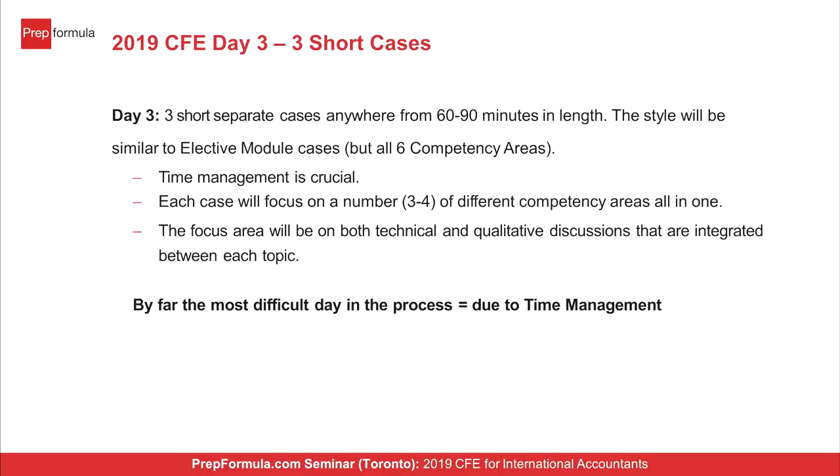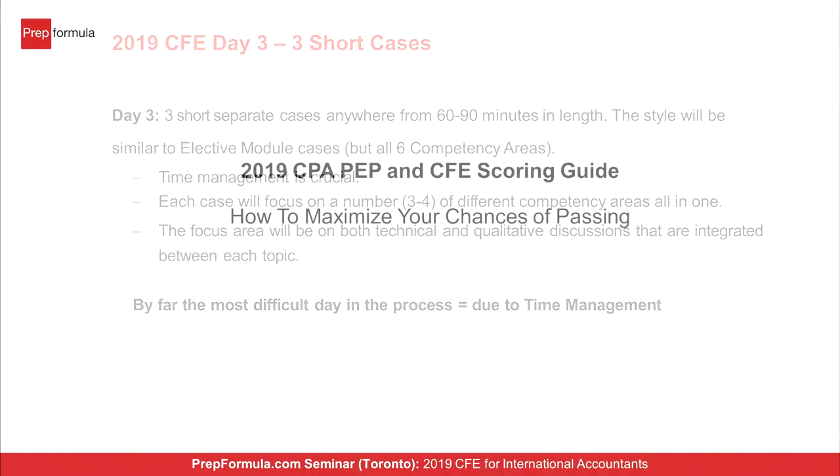Capstone two is basically a case writing course. You go in for eight weeks — the first weekend is a workshop explaining what CFE day one, day two, and day three cases are like, and how to read, plan, and outline. After that, you're on your own writing and practicing cases. Most of the eight weeks require submitting a day one or day two case every week, along with a couple of day three cases. CPA Canada marks most of them and returns them, and you get your case marked with standardized templated feedback.